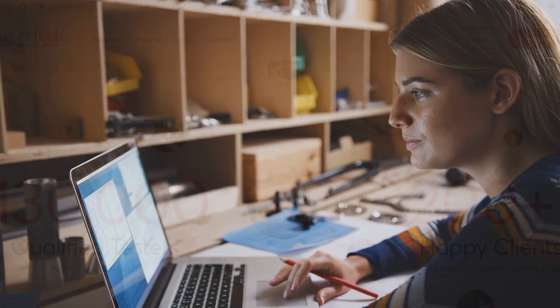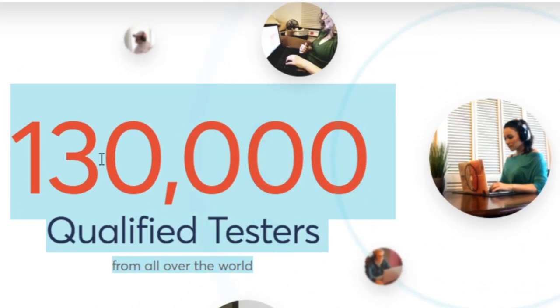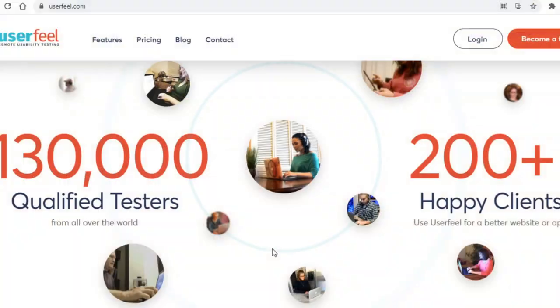As you can guess, such testing doesn't require any particular knowledge, skills, or experience to do, and that's precisely why this is the first site I'm showing you today. It's an excellent place to get started on making money online if you've never done so before. Furthermore, this is a very popular site that has over 130,000 testers from all over the world, so this does work in most countries and will most likely work in yours too, which is arguably one of the best features of this site.